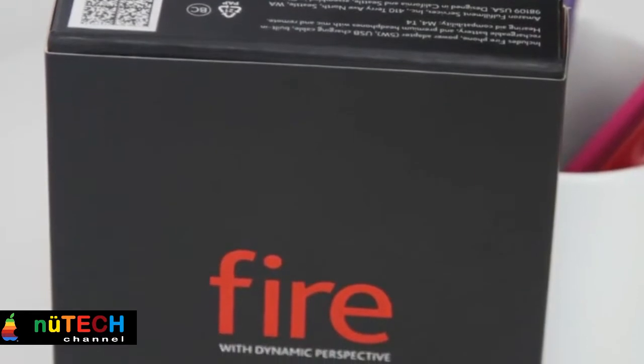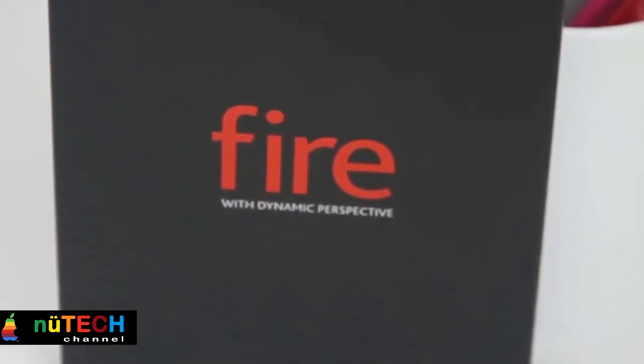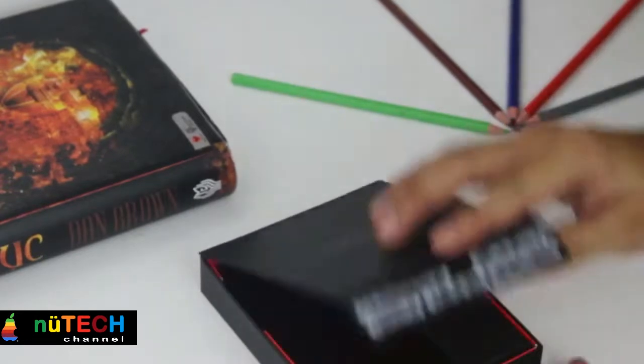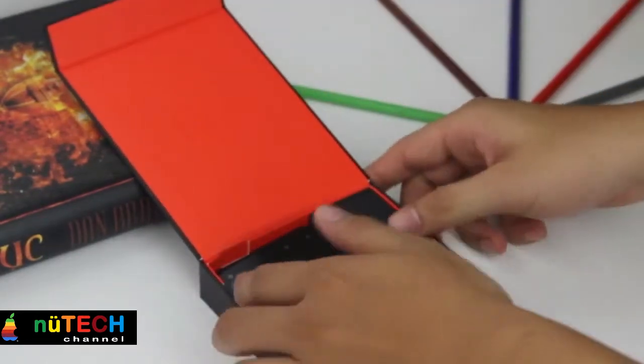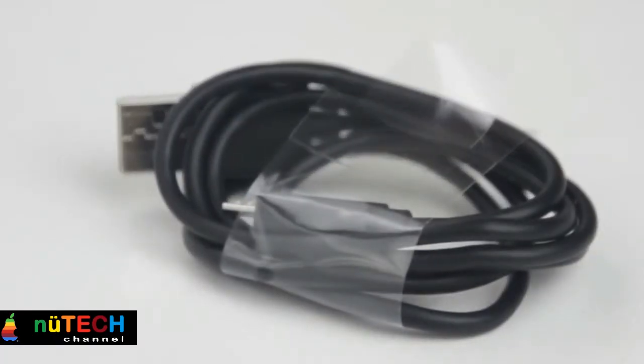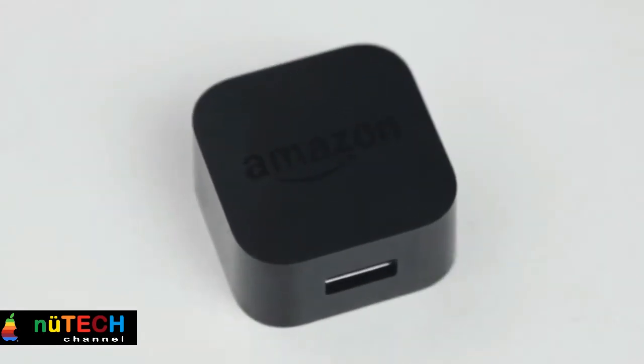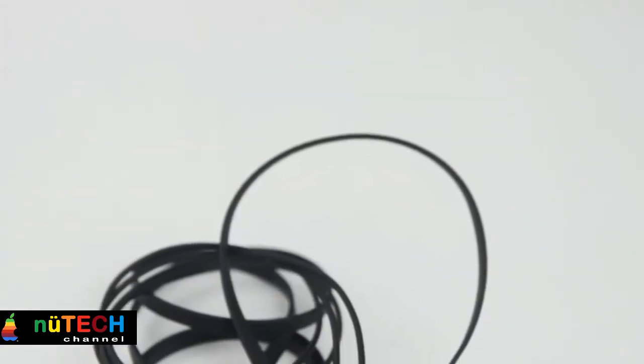The Fire is only available at $650 full retail, going up against high-end devices from companies that have been making phones for years. In order to win over customers, Amazon has to convince them that the Fire is worth dropping loyalties, switching carriers, resigning contracts and handing over a lot of money. Unfortunately, the company has a few lessons to learn before that's going to happen.